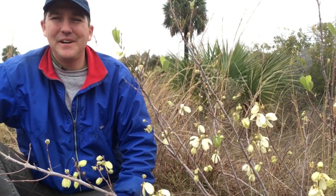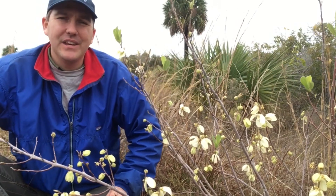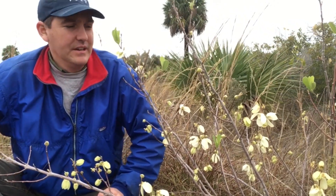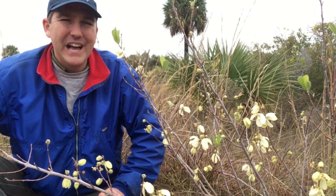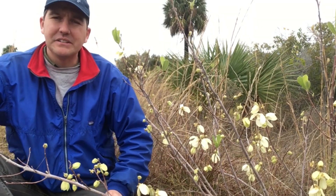Hi, this is Lee Amos with Conservation Foundation of the Gulf Coast. Today I'm out at Pine Island Preserve at Matlache Pass, a 230-acre nature preserve that's owned by the Conservation Foundation, and we're out here doing a little bit of exotic plant removal and control on a restoration project.